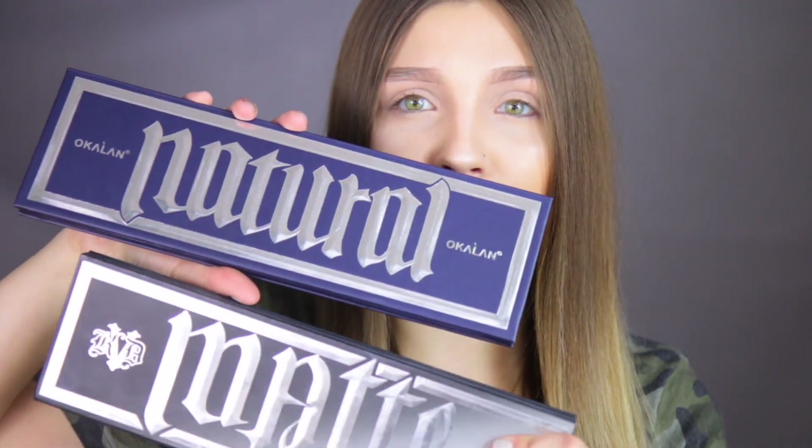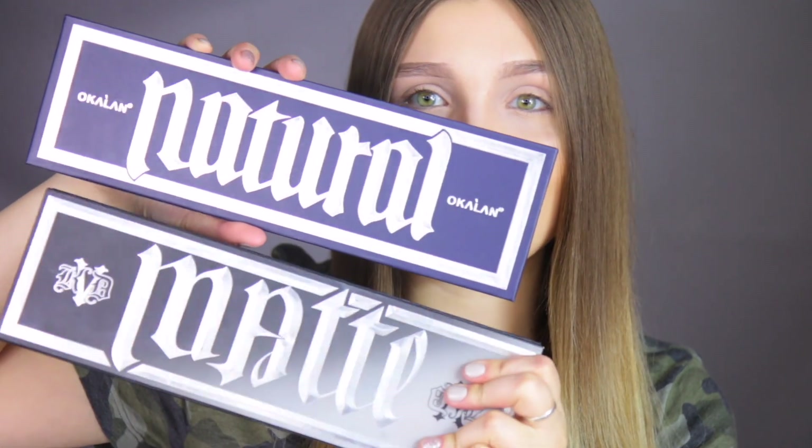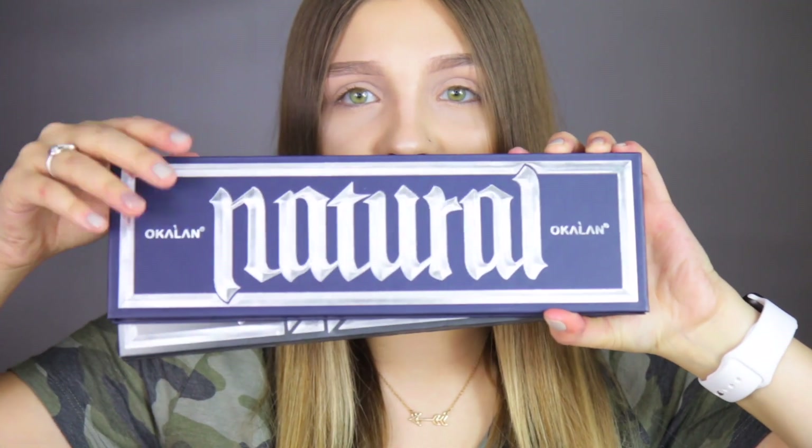So this is the dupe right here — this is the Natural Matte Metal Eyeshadow Palette. Pretty much the exact same name as the Kat Von D and it looks exactly alike. This one's a little bit more blue toned, but look at this packaging — I just can't get over how the packaging is like the exact same, the length and everything. I'll put them on top of each other: the dupe is on top and underneath is the Kat Von D one. That is incredible.